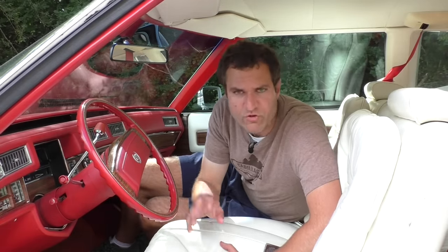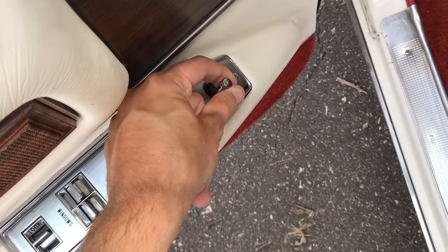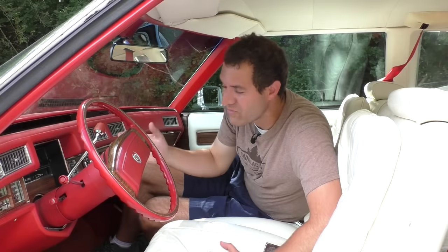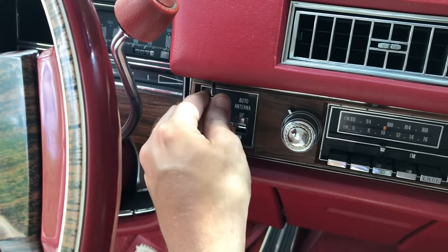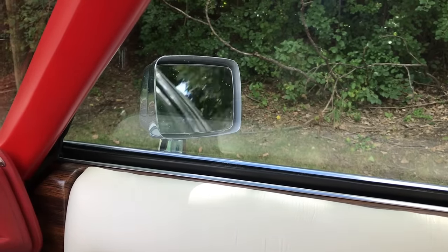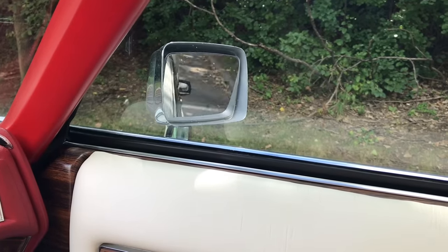Let's talk about the control for the mirrors. In your car, there's probably a little switch on the driver's door panel that adjusts the mirror — and that's true in this car also, except that switch only adjusts the driver's mirror. If you want to adjust the passenger mirror, there is an unlabeled switch right above the defogger behind the steering wheel. You move that around and it adjusts the passenger mirror. This is purely mechanical — there's probably a little cable inside that actually moves the mirror.